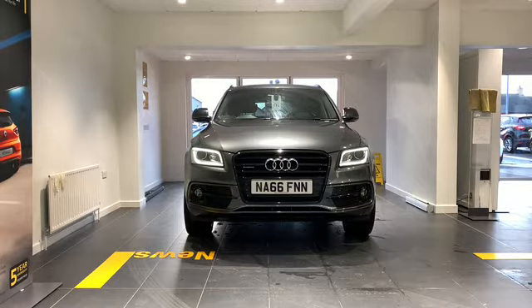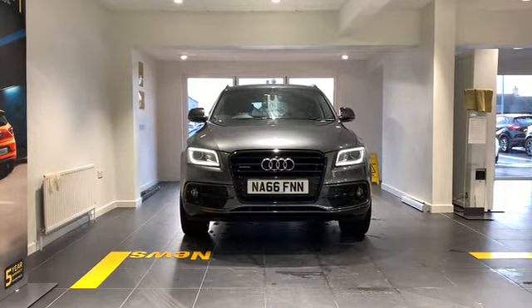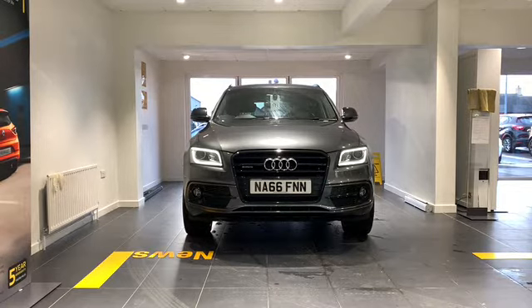Some of the fantastic features on this car include the driver information centre with the colour display, our HDD sat-nav system with DVD player, our remote electric boot opening and closing, our service interval indicator, our SD music interface, our DAB digital radio with an acoustic windscreen, our aluminium sill plates, and our auto dimming rearview mirror.